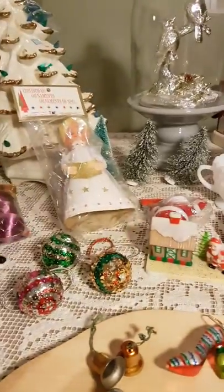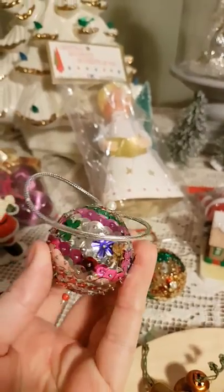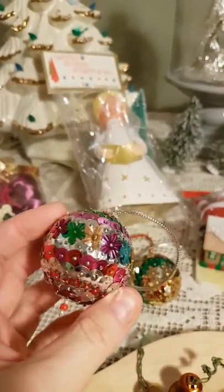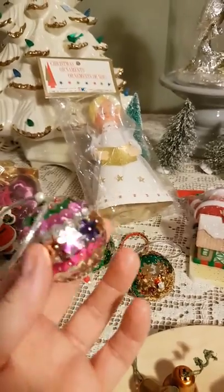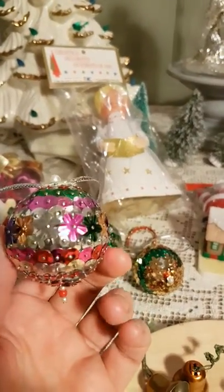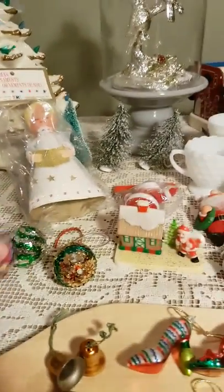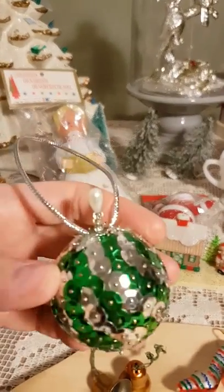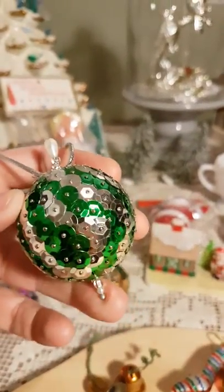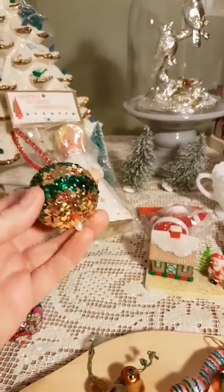I found a bag of ornaments that have sequins. I remember this being a project in the 70s — I think a lot of people made these. There are three different ones and I just really enjoy them. This one's got a little pin on the top. I really enjoy them, so I'm going to hang on to them.